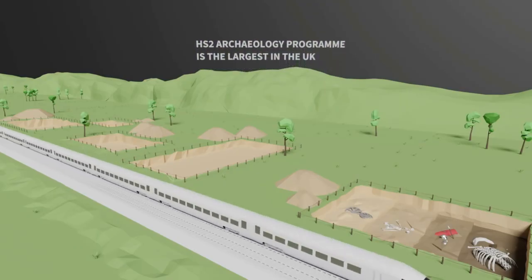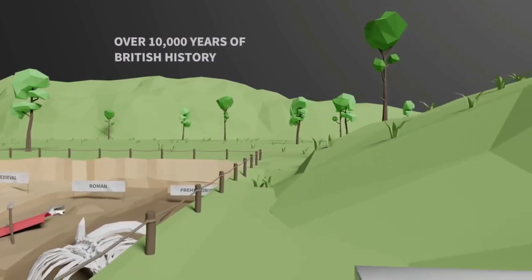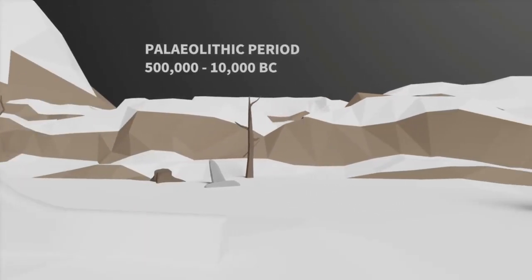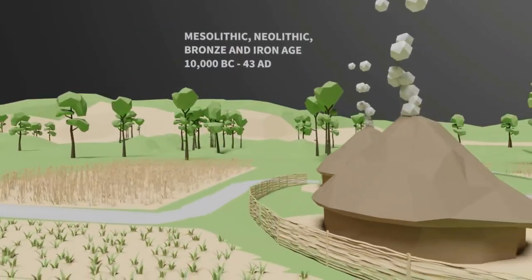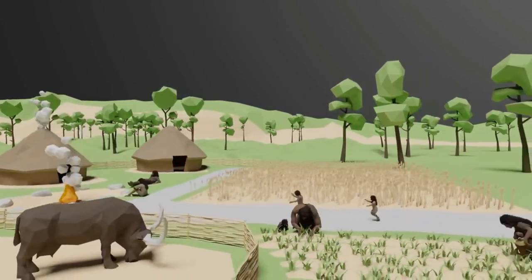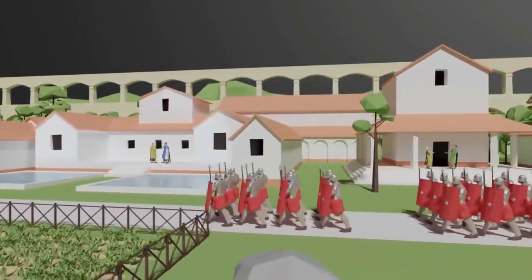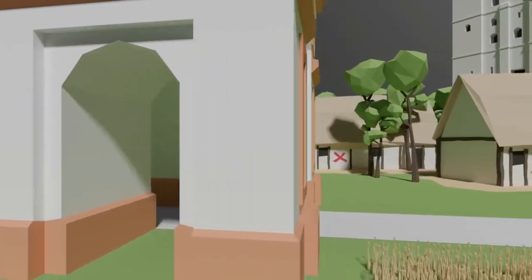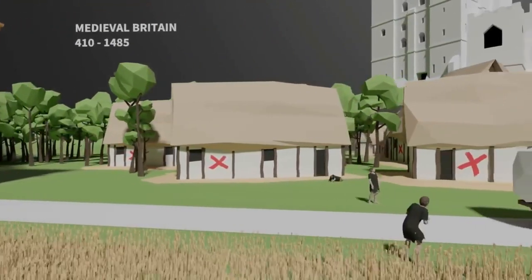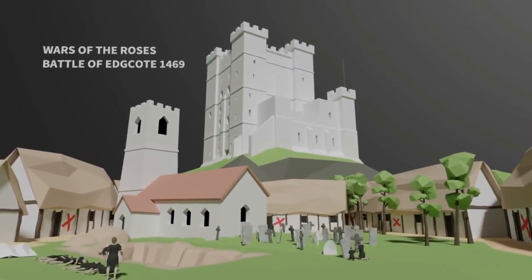HS2's archaeology programme is the largest ever undertaken in the UK. This once-in-a-generation opportunity allows us to reveal over 10,000 years of British history. Our journey starts in the Palaeolithic period where early ancestors roamed hunting and gathering food, then settled and learned to farm, and discovered the secrets of making bronze and iron. We'll see the mark the Romans left on Britain, and following their departure, head into medieval Britain to see the effect of the Black Death and the Wars of the Roses.